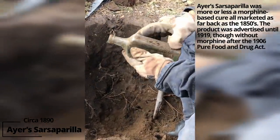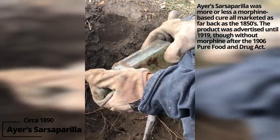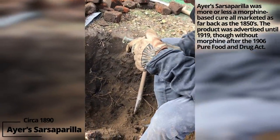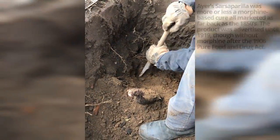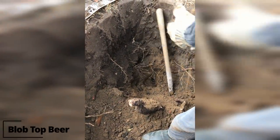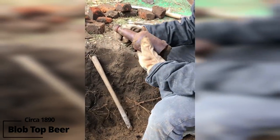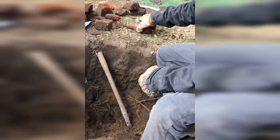Ayers — this is an early bottle for around here. Ayers Sarsaparilla, compound extract, Little Massachusetts. I like it. And the bottom's gone on this one, but again, another early bottle for around here. I think this is going to be a good dig.